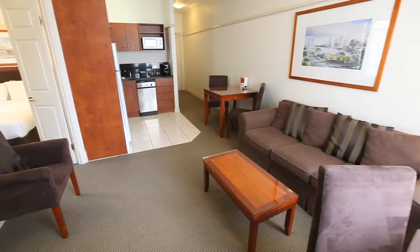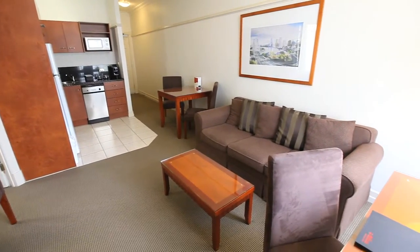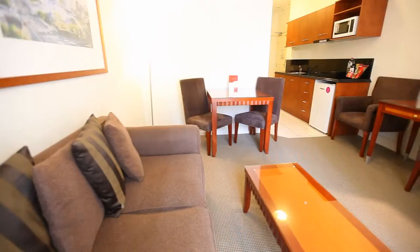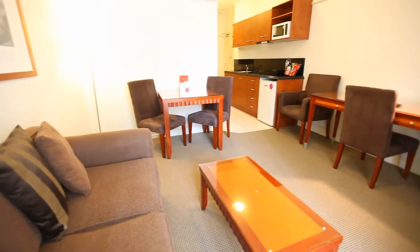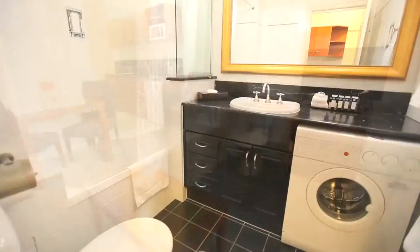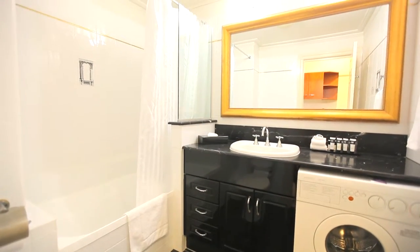If you're staying a while, then you can stretch out in a one bedroom apartment that features a fully equipped kitchen. All rooms feature premium amenities as well as spacious bathrooms, laundry facilities and park or city views.